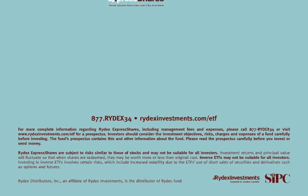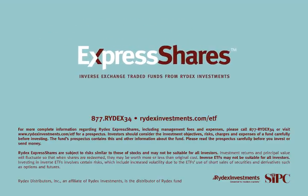Read the fund's prospectus carefully before investing. It contains the fund's investment objectives, risks, charges, expenses, and other information. Get a prospectus at ridexinvestments.com.